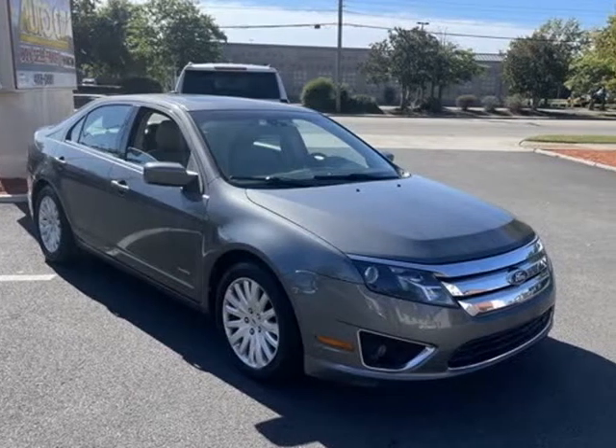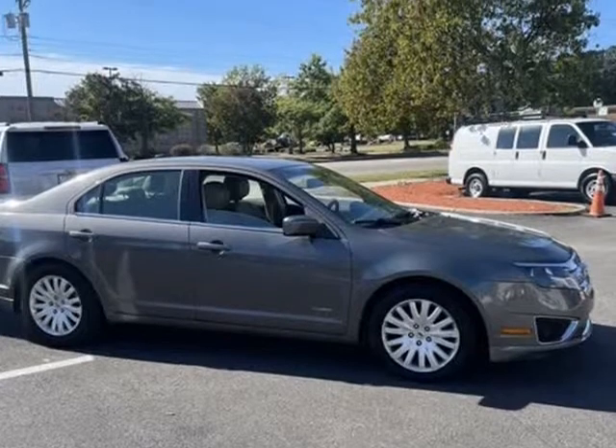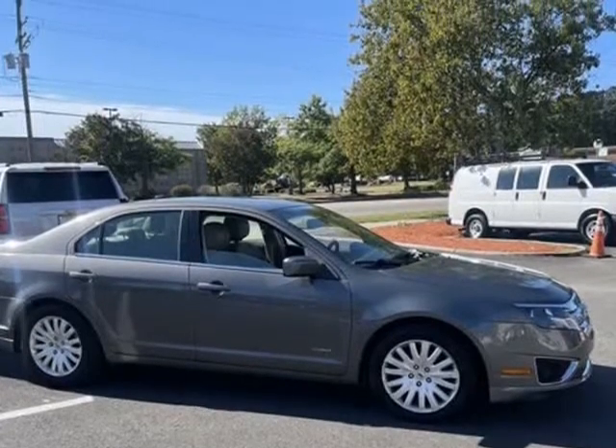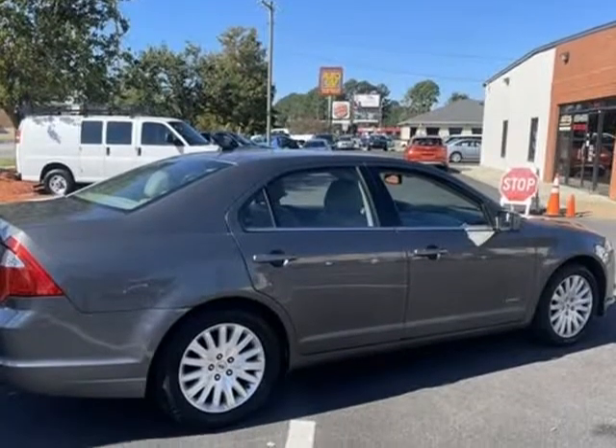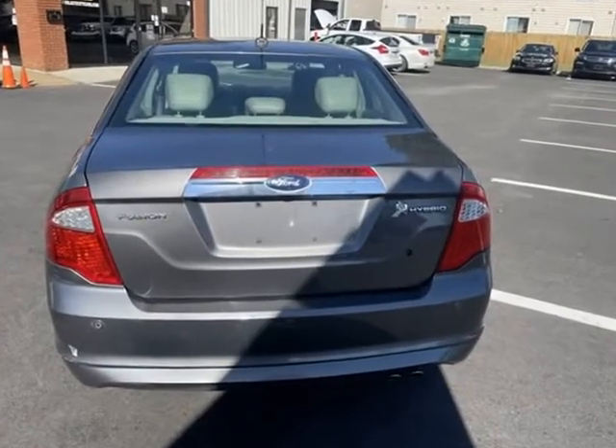This 2012 Ford Fusion Hybrid is brought to you by AutoCity. 2012 Fusion Hybrid — No Pressure, No Haggle, No Gimmicks, Just Cars. 2.5L 4-cylinder Atkinson Cycle Hybrid, Sterling Gray Metallic.